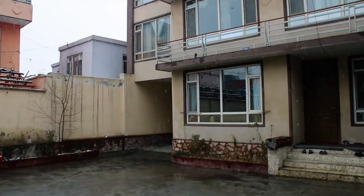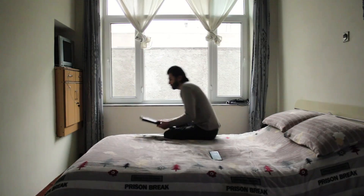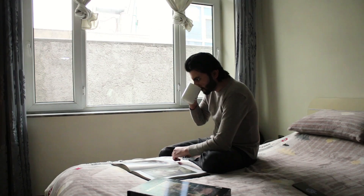Hello everybody, welcome to another paint with me video! I'm so excited to be here today. The weather is cold and while I don't have the motivation and energy to paint, I like to pick up that art book and get inspired while drinking some hot tea.